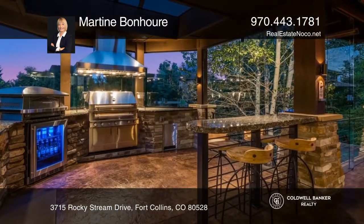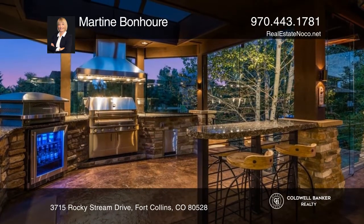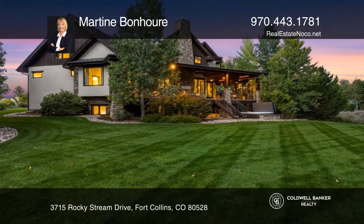Enjoy outdoor living with the outdoor kitchen and covered deck. Don't miss your chance — plan a tour with Martin Bonauer today.